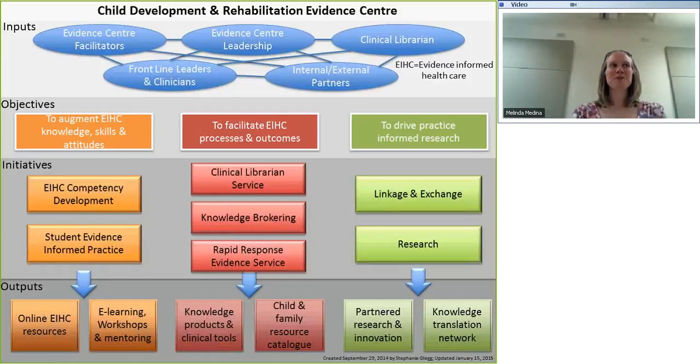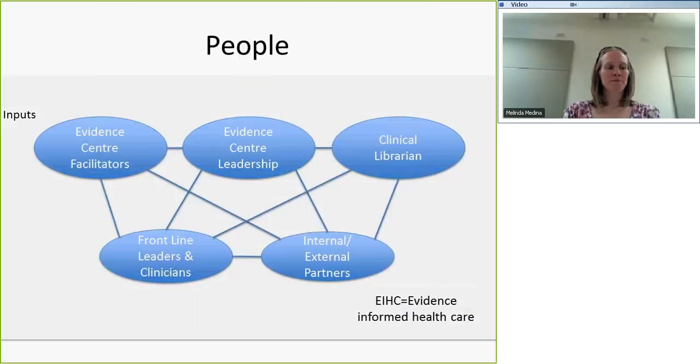This is our model — no need to memorize all the words because I'll go through this in detail. It's color coded and describes our initiatives and the outputs we generate. For the most part, what we try to do with our initiatives and processes is draw from the evidence and theories and frameworks in evidence-based practice and knowledge translation to inform what we're doing. We'll start with the people. At the core of our Evidence Center is the leadership, a full-time clinical librarian on site, Evidence Center facilitators who are clinicians by background from any discipline, and in most cases they have some research training as well.